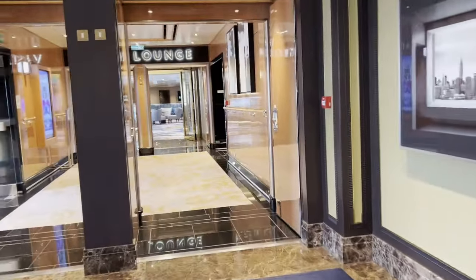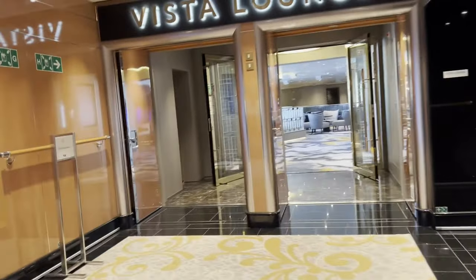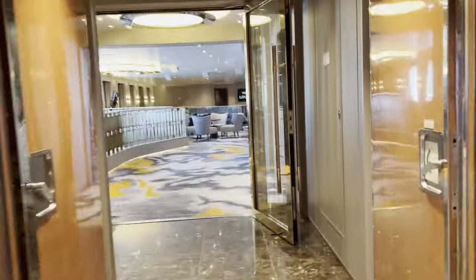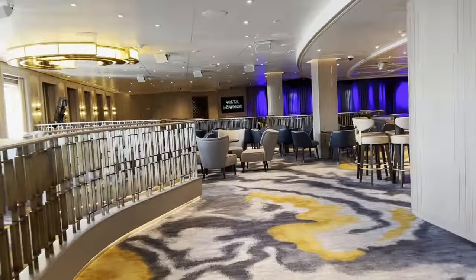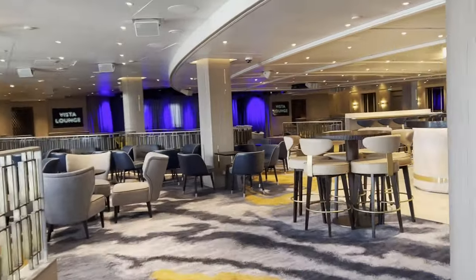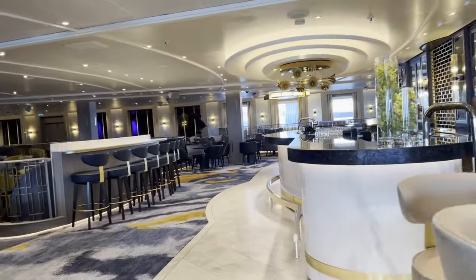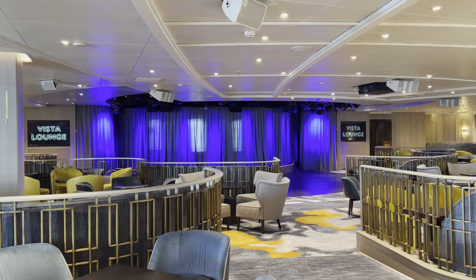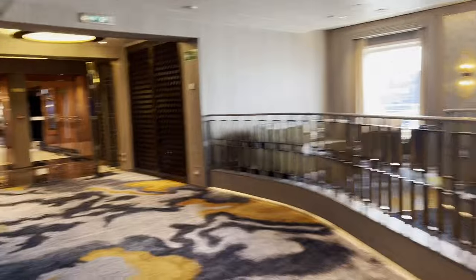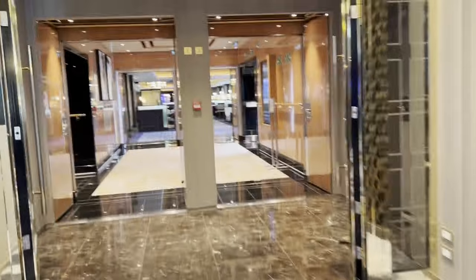Way back here is the Vista Lounge. They do bingo here, and at night they have a DJ playing music. There's not much going on right now because again it's a port day. This is the Vista Lounge — they have a bar back here too. People will be dancing out there when they have the DJ playing. That's fun. That's pretty much all of deck 7.